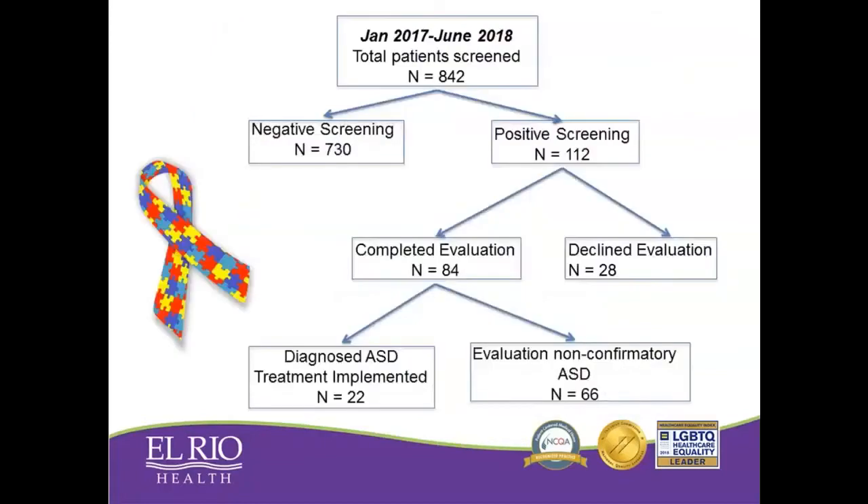Our results for 2017 and 2018 across the organization showed that we had a total of 842 kids who were screened for autism at their 24-month visit. Out of those, 112 had a positive or failed screening test and were suspected of having autism. Remarkably, 84 of those kids actually had an evaluation completed. Of those 84, 66 kids were not confirmed with autism, but a large portion were identified — most commonly with speech delay — and were eligible for other services. And 22 of those children were diagnosed with autism and were eligible for treatment, starting behavioral and developmental intervention right away. Not only did we have the larger population health improvement in our screening rates, but we could see tangible benefits to our patients.